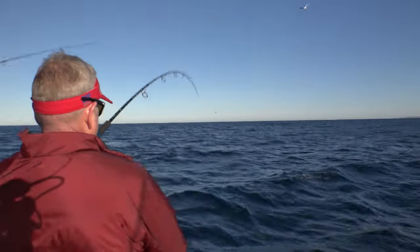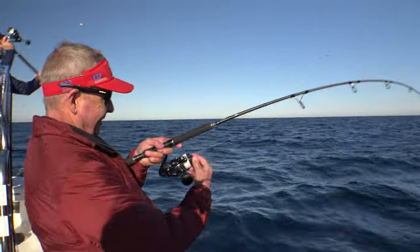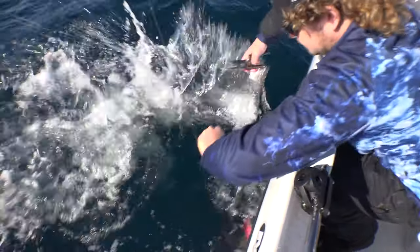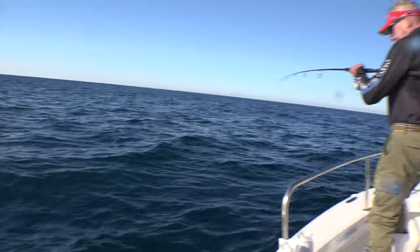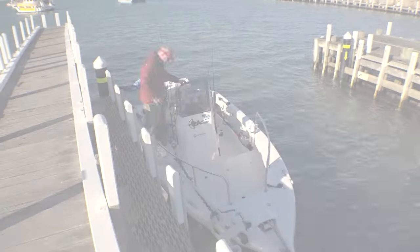Got him. We're on. These little school fish are absolutely great for the table. Come on, I'm only trying to get the hooks out. I thought you were going to let it go. Yeah, I'm fine. Got one hook out.